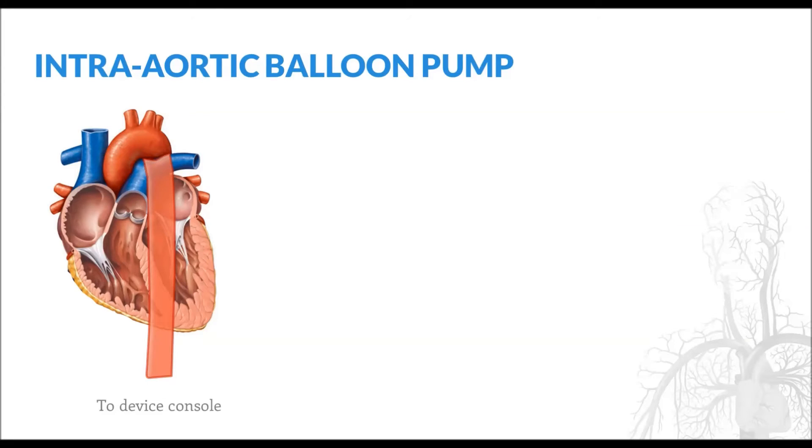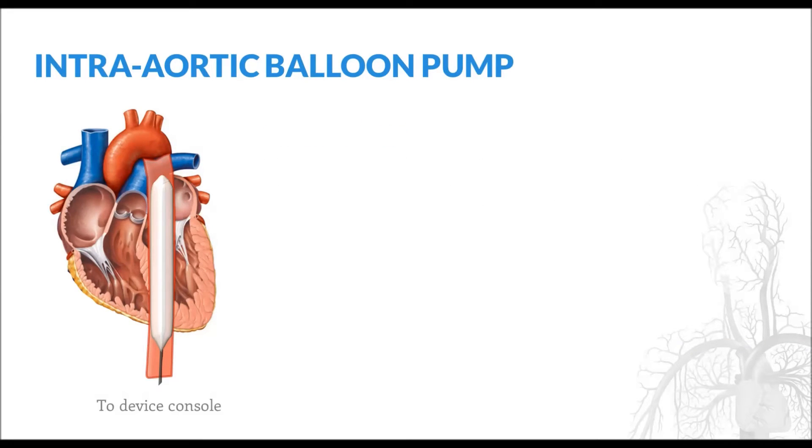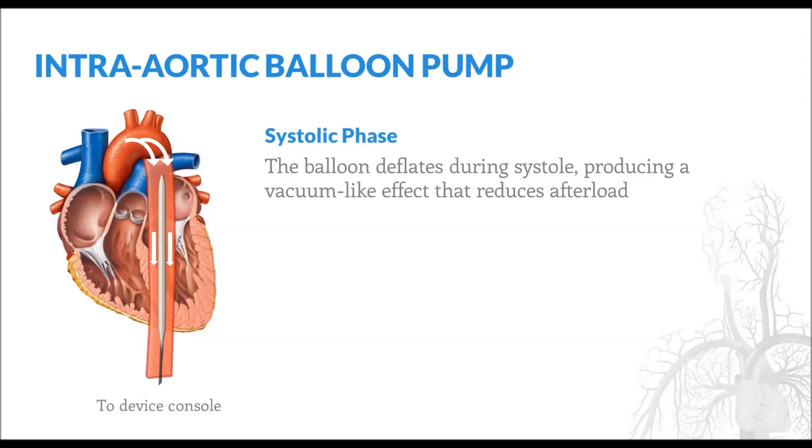Now let's take a more detailed look at how a balloon pump works. The mechanism of action is twofold. First, during diastole, the balloon inflates, which increases diastolic pressure. Because the coronary arteries fill with blood during diastole, this added pressure increases coronary perfusion, which is especially helpful in the setting of a recent myocardial infarction. During systole, the balloon deflates, which causes a vacuum-like effect that reduces aortic pressure. As a consequence, left ventricular afterload is reduced, causing mild improvements in cardiac output.